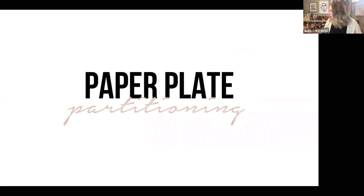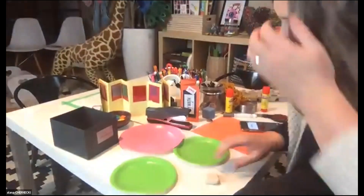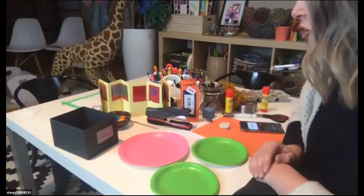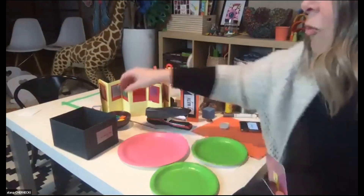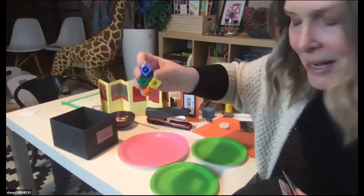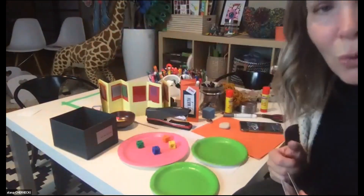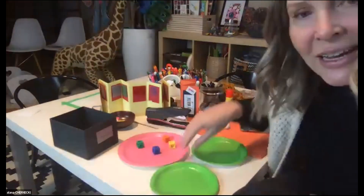I'm going to show you a strategy that helps develop an inherent understanding of what addition and subtraction actually mean. This strategy is super easy — all you need are two small plates, which you can use from your cupboard or little paper plates from the dollar store, and one larger plate. This strategy is called paper plate partitioning, shared with me by my dear friend Tanya, a wonderful math teacher. You show your child a number and have them build that set — here I'm going to build a set of four using unifix cubes.